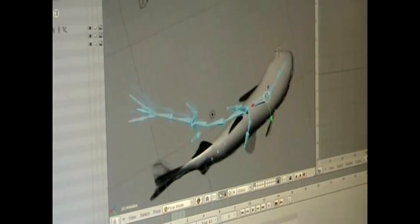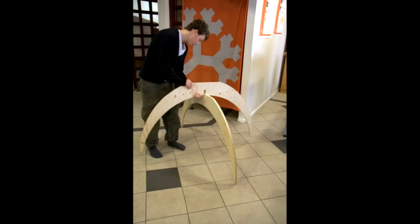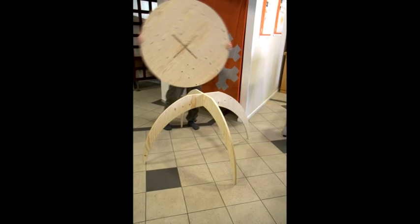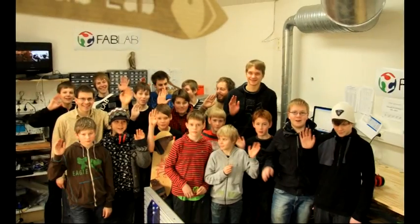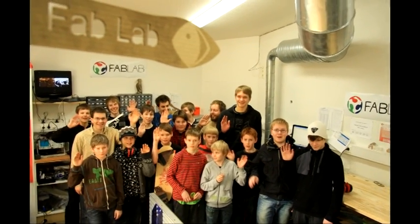The FabLab works closely with local companies such as multimedia design companies and fish factories. We can surely say that having a FabLab in our community has changed the minds of the people towards deeper technical knowledge and openness to new ideas and thoughts. We have seen great impact and motivation on the people here.